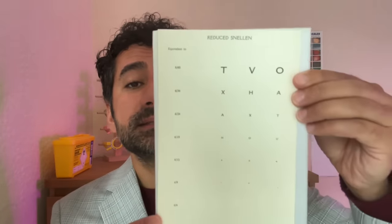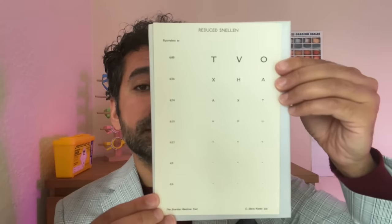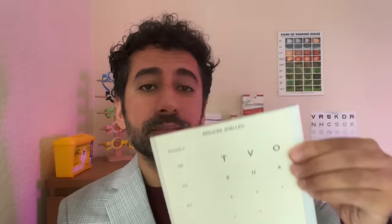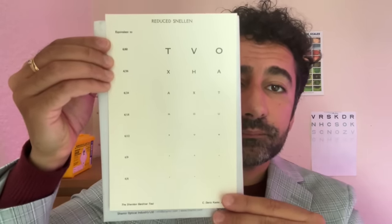Cover your left eye with the palm of the left hand. Okay, and at this distance just read the smallest row on the chart that you can please. Okay, cover the other eye. And read the smallest row on the chart. Thank you.